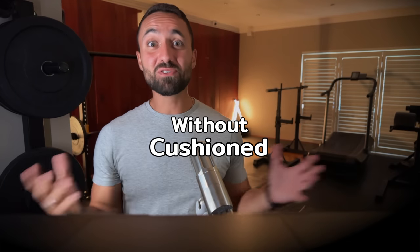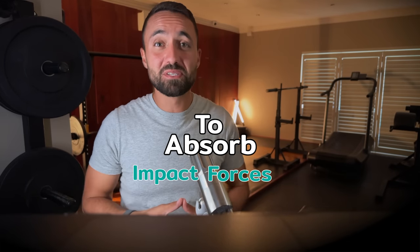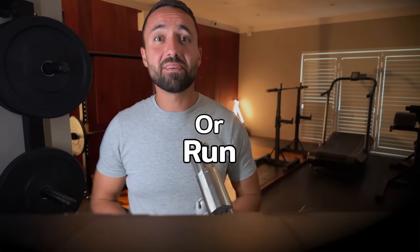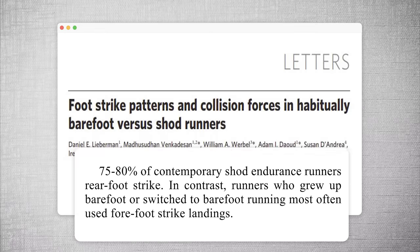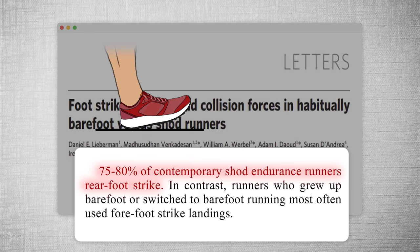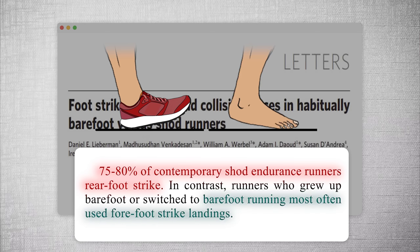Myth number one: without cushioned soles to absorb impact forces, my body will be at a higher risk of getting injured when I walk or run. Research shows that about 75 to 80% of runners who wear cushioned shoes heel strike. However, barefoot style runners predominantly forefoot strike. This change in running style makes sense because it is much more painful to heel strike without cushioning to absorb the shock.